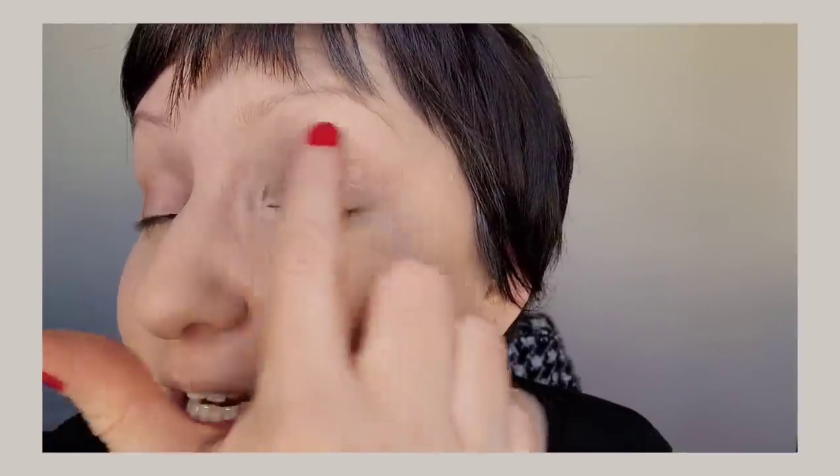The over-done side is just creasing, looks old, and is bringing up texture everywhere. The other side — no creasing, nothing settling, nice and brightening. See how this side is so much softer?